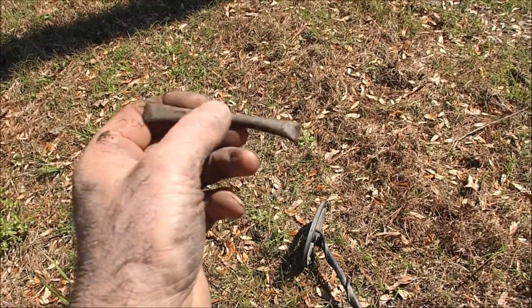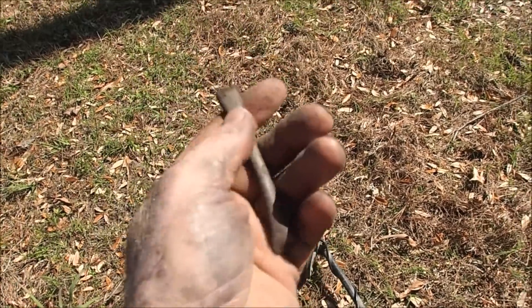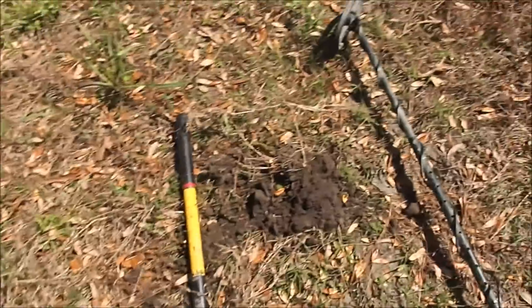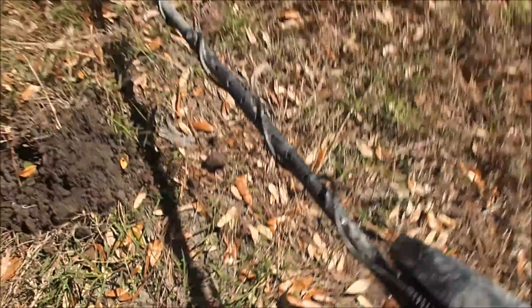This is a great find right here — this is probably like a spoon-handled pewter. Awesome. There are a lot of targets in here. We're gonna hunt around just a little bit, look at these oyster shells. One or two more targets, and we'll get Billy.